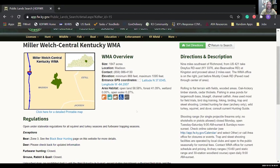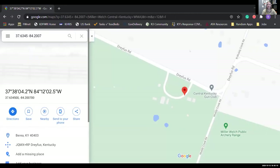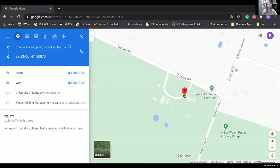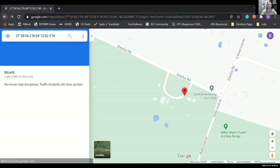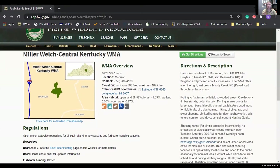Another really handy feature here is the directions link. That drops a pin on Google Maps and you can just get directions from your home — it'll lead you right to the WMA. Let's go back because I want to show you the last really important piece of information from this type of page on our website: the printable map.